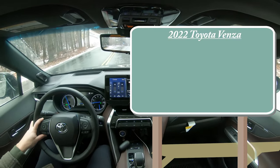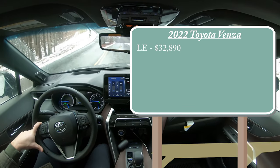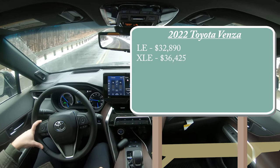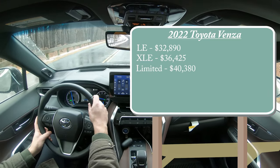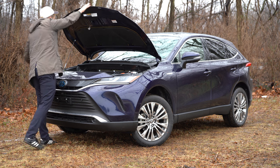There are a few different trim levels for the 2022 Venza. First is the LE starting at $32,890, then the XLE for $36,425, and lastly the Limited — the one we have today — starting at $40,380. But regardless of which trim you go with, the powertrain on the Venza is going to be the same.